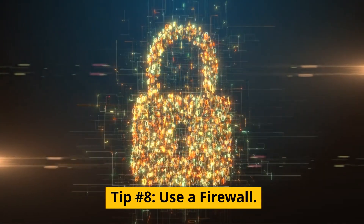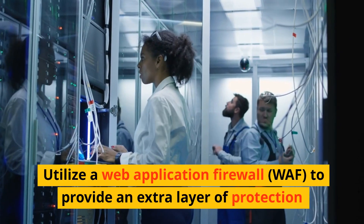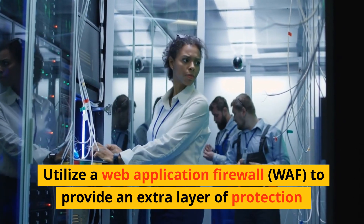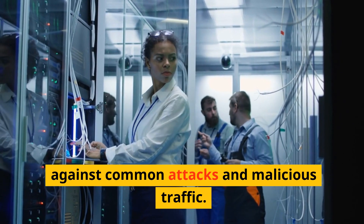Tip number eight: use a firewall. Utilize a web application firewall (WAF) to provide an extra layer of protection against common attacks and malicious traffic.